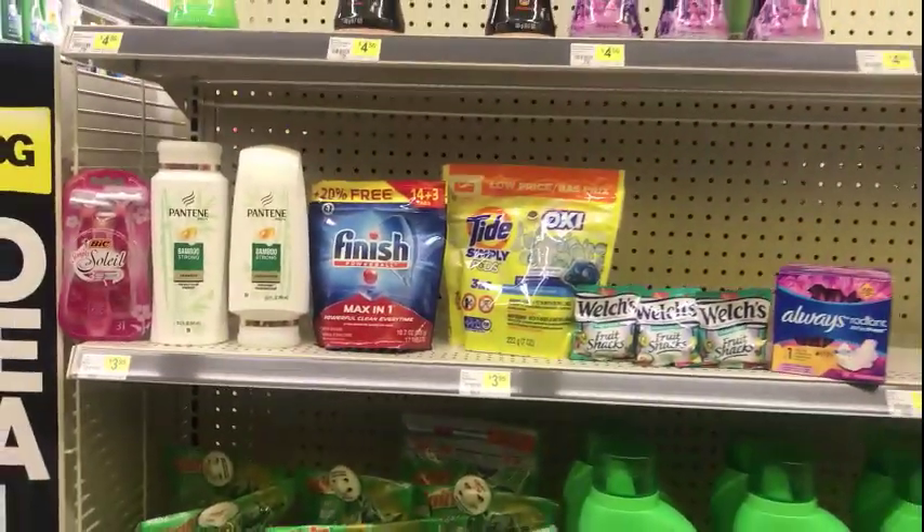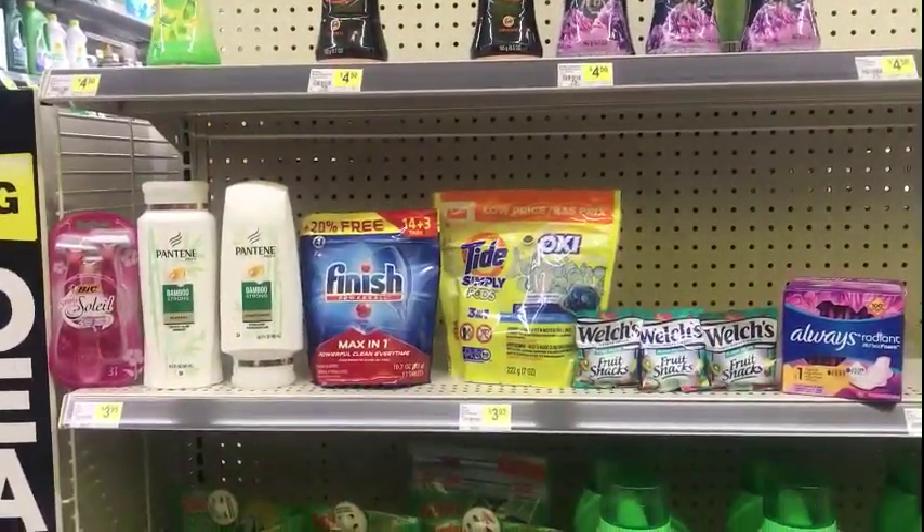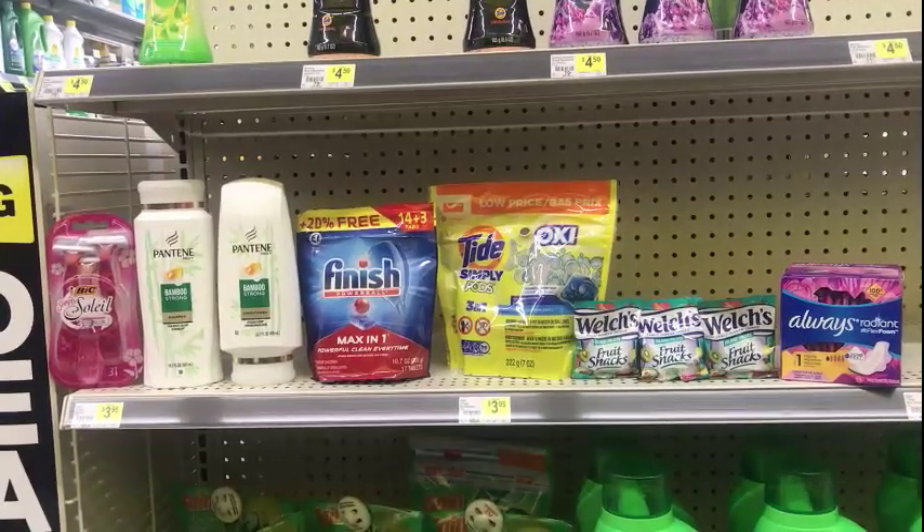Then the three dollar digital for the Always Radiant will come off, making your total after all of the coupons and the five off of 25 — five dollars out of pocket for everything before taxes.